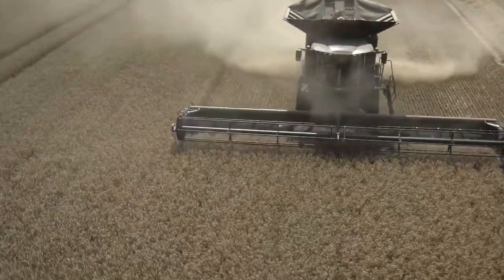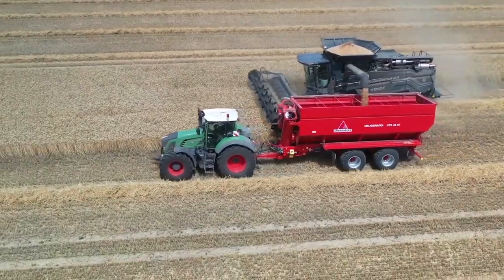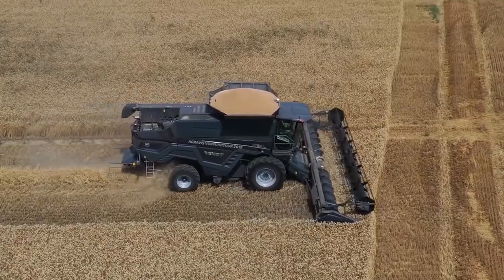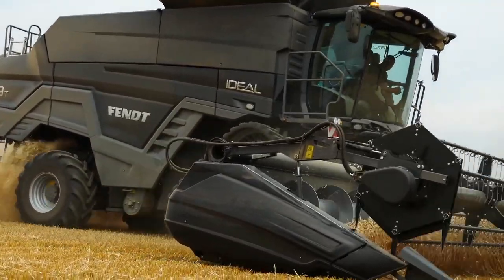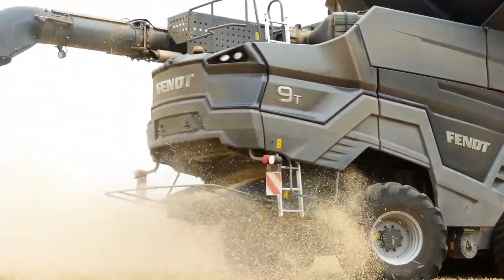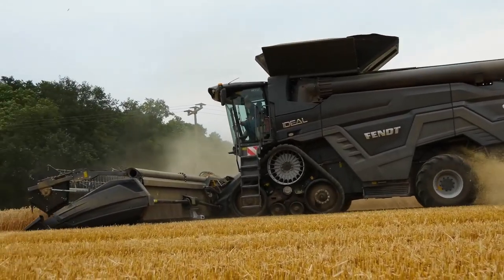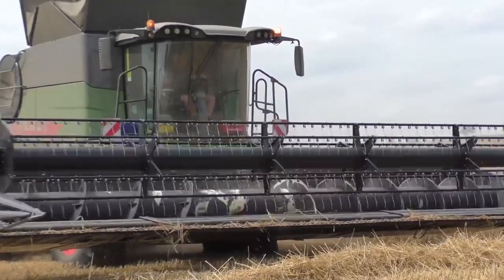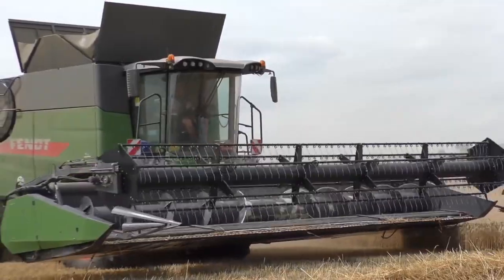In the Ideal lineup, Fendt has the Ideal 7, 8, 9, and 10, with different powertrains, separation areas, upper sieve surface, and lower sieve area. The lowest powertrain is in the Ideal 7, which has 336 kW boosted to 451 kW with power boost. At the top of the lineup, the Ideal 10 offers 581 kW of power, which can be boosted to 790 kW with the power boost function.